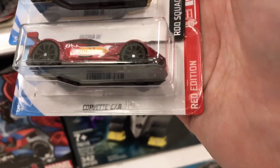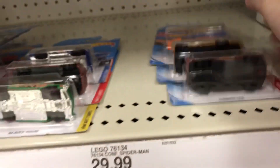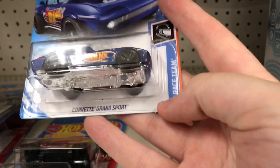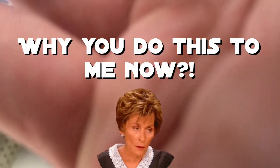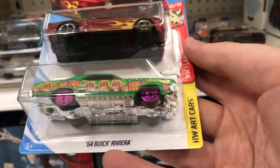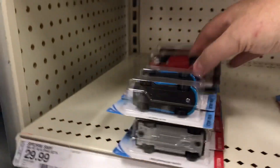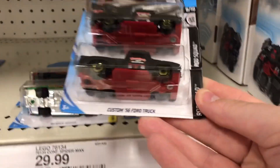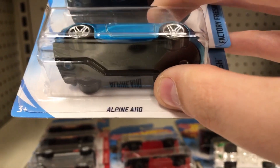I've got a Corvette C79 Target Exclusive Red Edition. Another Deora 3 in an interesting new color. Got the Corvette Grand Sport Roads in the race team — love those tampos. I've got a 64 Buick Riviera, a 67 Shelby GT500 in a great new color. I've got two of the custom 56 Ford trucks — really love that casting a lot.